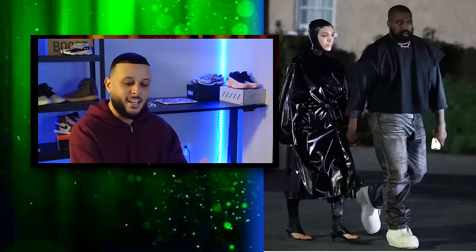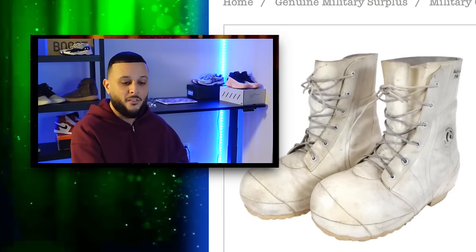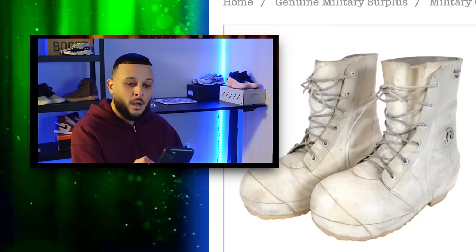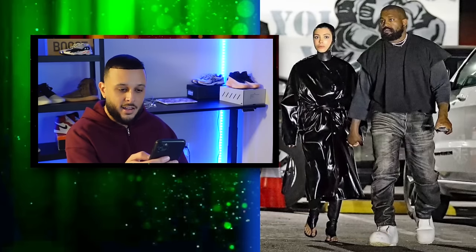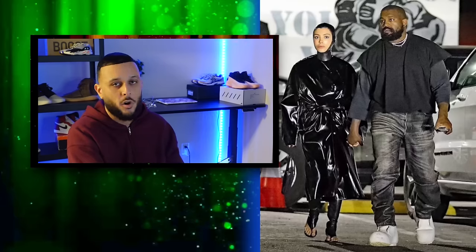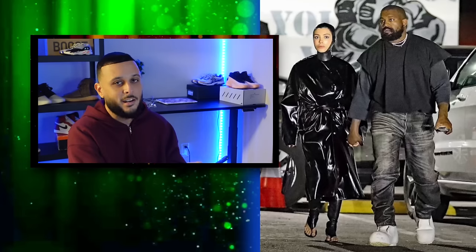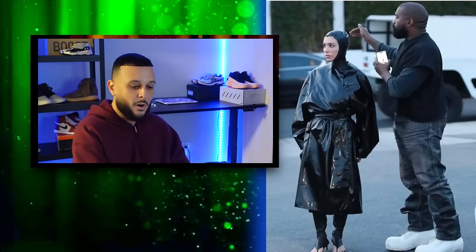As for the boots, everybody zoomed in to figure out what Ye's rocking on feet. Detectives dug up that these are bunny boots, commonly known as Mickey Mouse boots — the nickname for extreme cold vapor barrier boots. They're rubber, waterproof, and can be worn in temperatures as low as negative 60 degrees Fahrenheit, originally designed during the Korean War for military use. Ye removed the laces, continuing a no-laces trend heading into 2024.